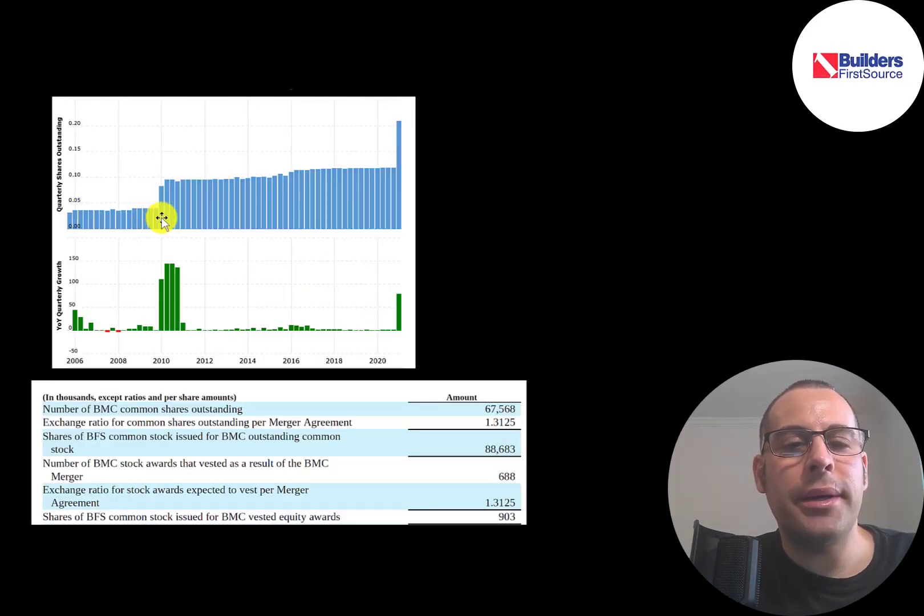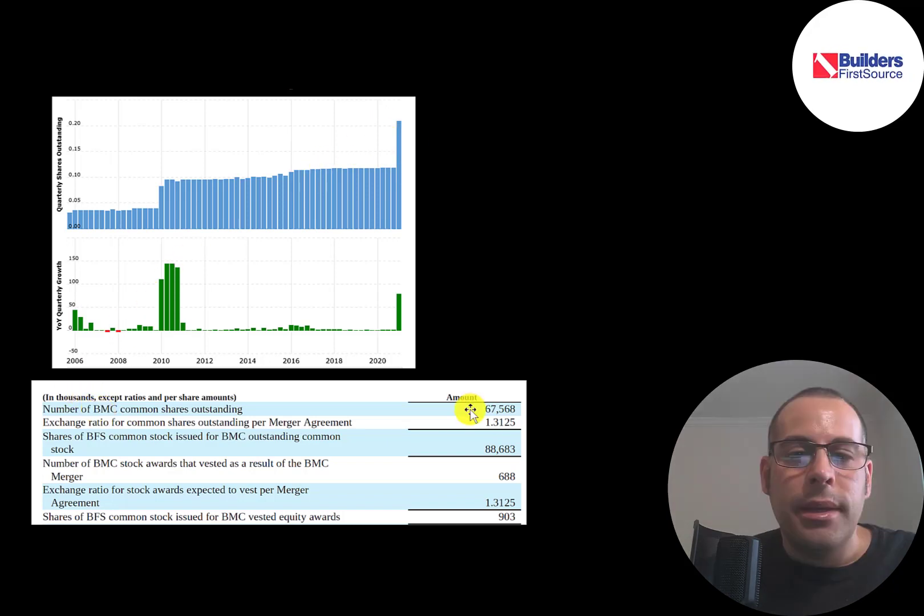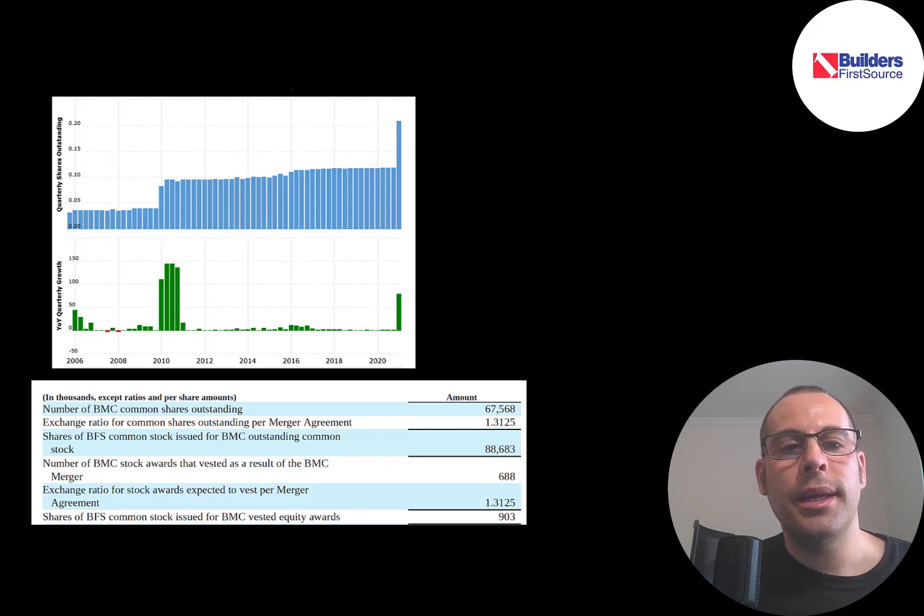The blue lines in the top chart show shares outstanding — currently over 200 million, but last quarter only 100 million. They didn't issue capital stock from operations; the increase was due to the BMC merger. BMC had 68 million shares outstanding and each shareholder received 1.3 shares of Builders stock. While more shares outstanding means a smaller piece of the pie, this isn't dilution in the traditional sense — they added shares but also added BMC's assets, so it's kind of a wash proportional to the asset base.